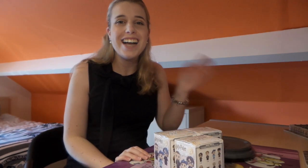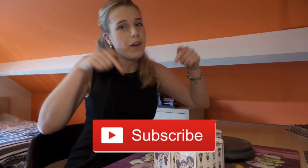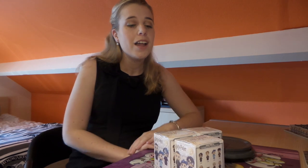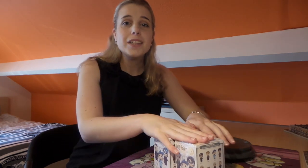If you're new to my channel, hi, my name is Angela and I make Harry Potter videos. Please click the subscribe button if you want to stay up to date about everything that's happening here on my channel. And then let's get on with it — let's open these boxes and find out if we've got any exclusives or not.